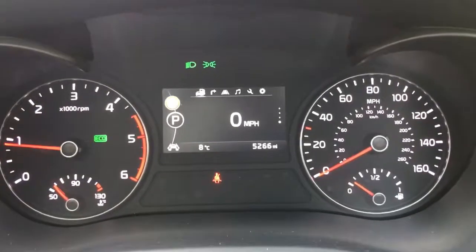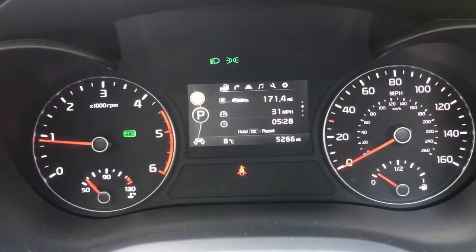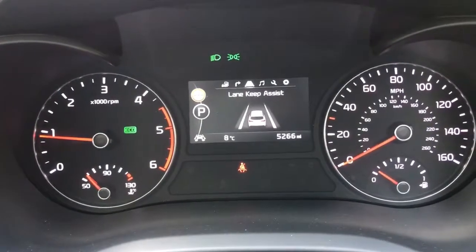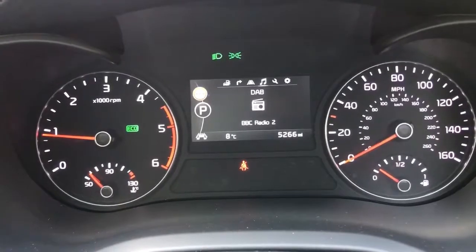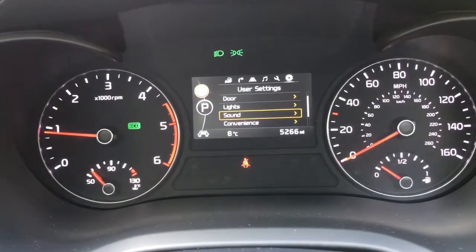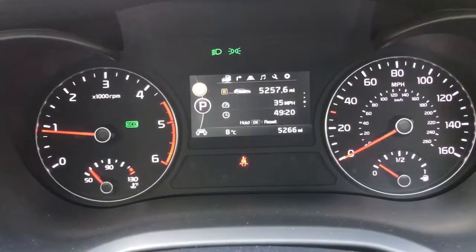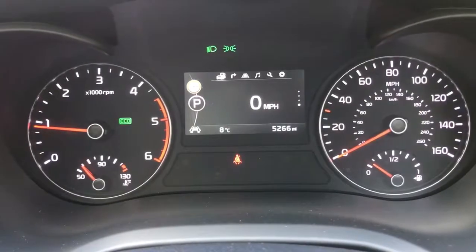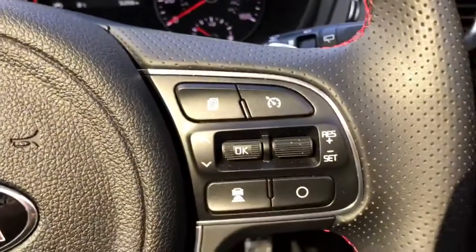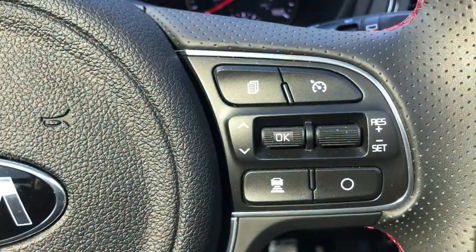The information displayed above the trip computer can be changed using buttons on the steering wheel, so there's various different bits of fuel economy information. Along the top there are various different menus: satellite navigation, lane assist, audio, vehicle settings, and user settings, and then all the way back around to the driver data menu again. Probably one of the most useful figures on there is the digital readout for the speedometer. On the right hand side of the steering wheel, the buttons I was using are just here, and we've also got cruise control over this side as well.